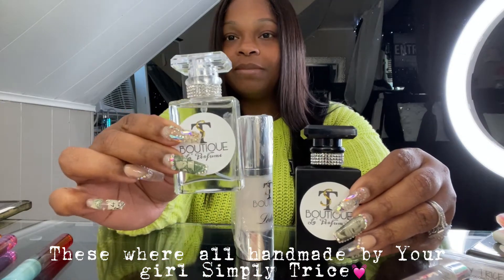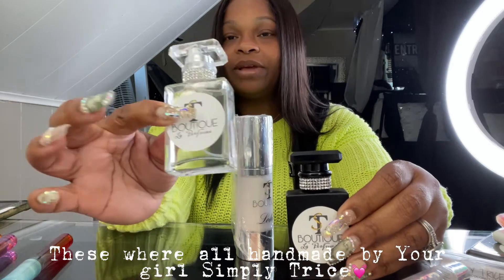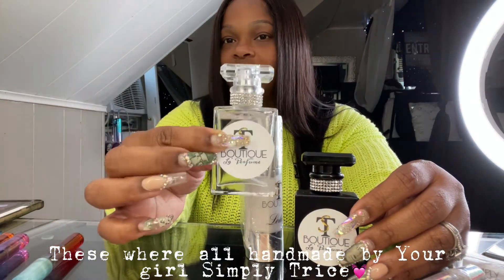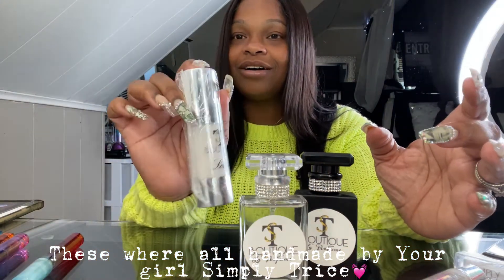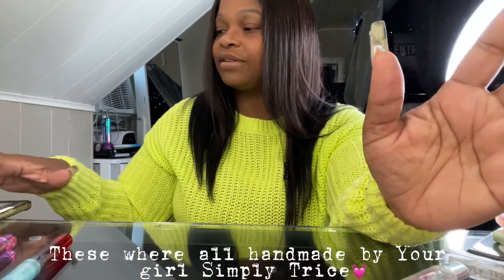Some of them come in clear and some of them come in black. For Summer Vacay I think I only have clear bottles left. Go ahead and check that out online. Also the matching lotion to go with it — I also have some cute summer smells.